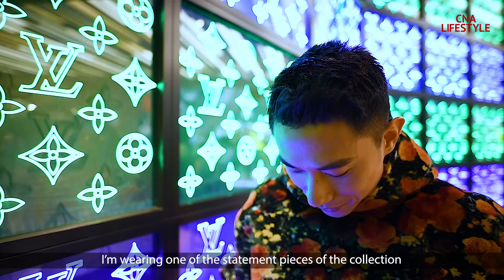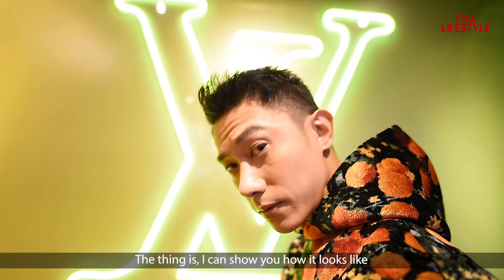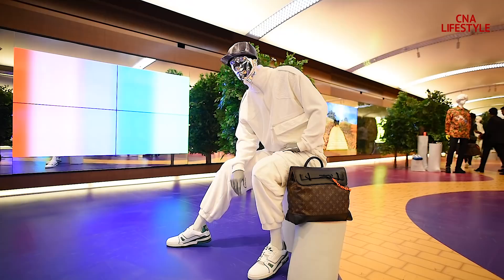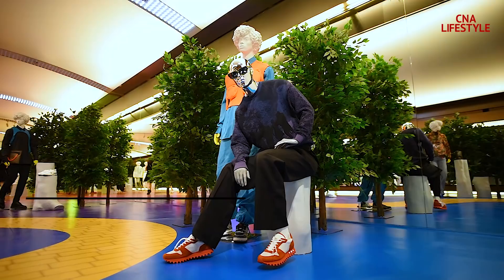I'm wearing one of the statement pieces of the collection — this is a four-piece hoodie. I can show you how it looks, but I can also show you how it feels. I love the breaking of conventional codes — go big or go home.